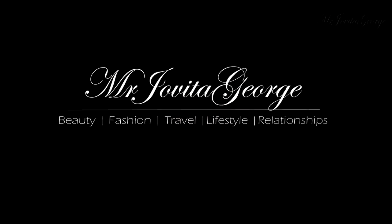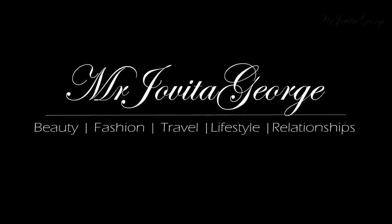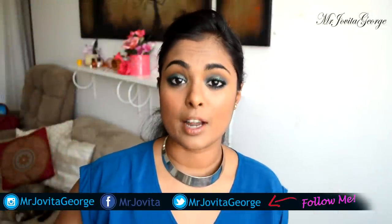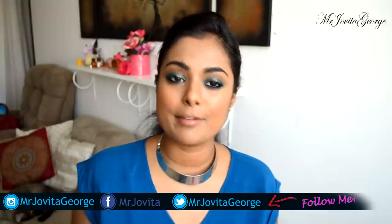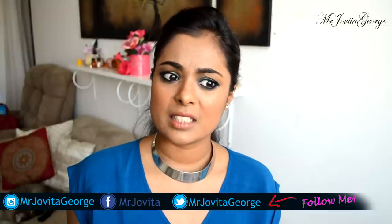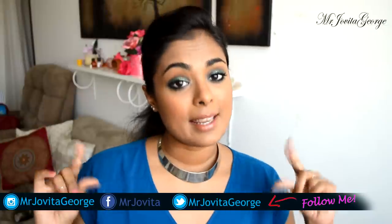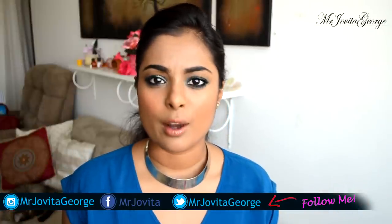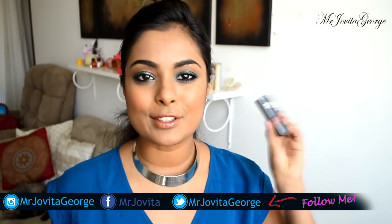Hi! It's been a while since we did a haul so I think it's time for a haul. What do you think? I don't buy a lot of makeup because I am always in a rush to finish the makeup that I have. I don't have a lot but they just don't get over. So anyway, I have very little in the makeup department so let's just finish that off. To start off this haul,